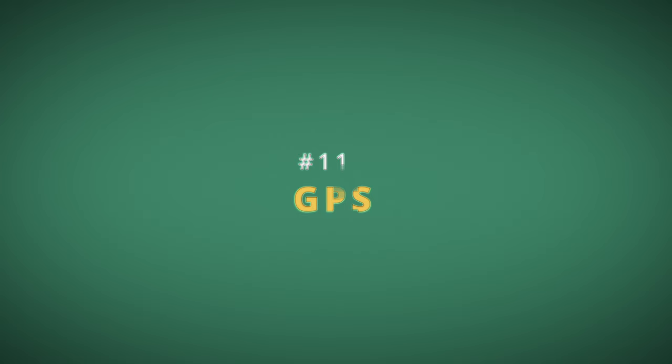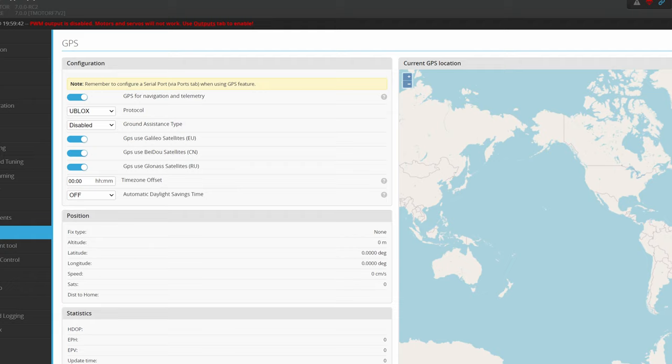Long-range pilots will be quite happy: iNav 7 greatly improved GPS performance — not only by allowing higher refresh rates, which are now configurable, but also by enabling more constellations. GPS and Galileo are not the only ones you can use; it will also work with GLONASS and Beidou.